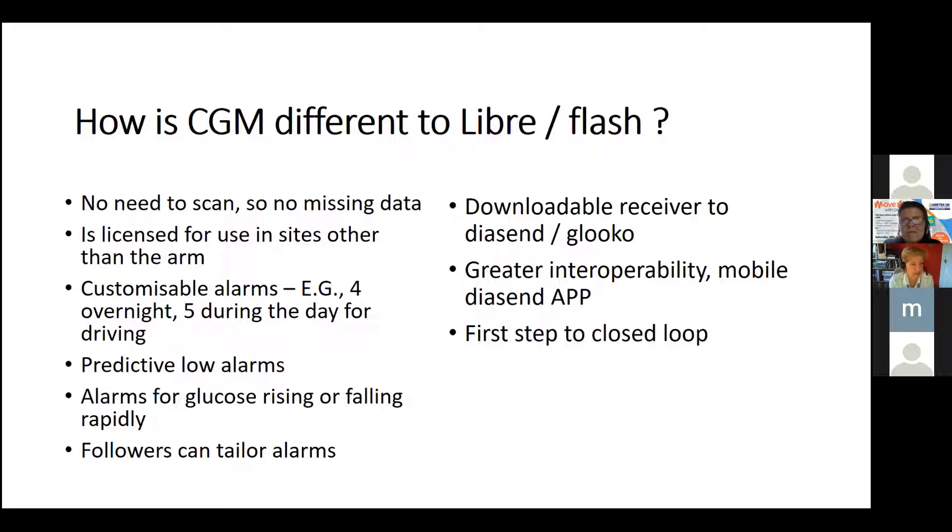CGM can be downloaded to platforms like Diasend and Glooko — Glooko has taken over Diasend, and we've used Diasend in Sheffield clinics for years. There's greater interoperability, meaning it can talk to different pumps. And it is the first step to a closed loop.